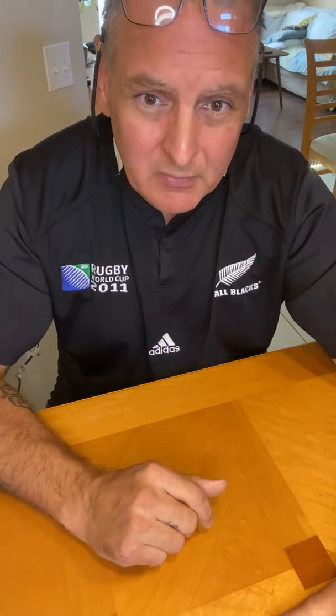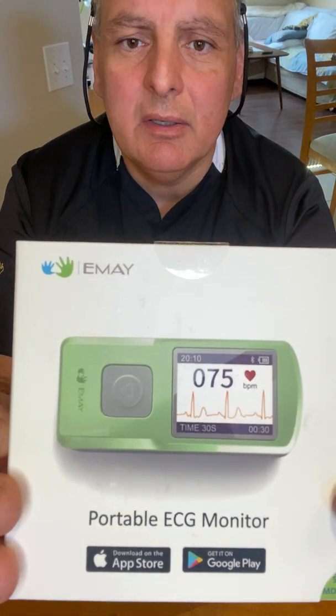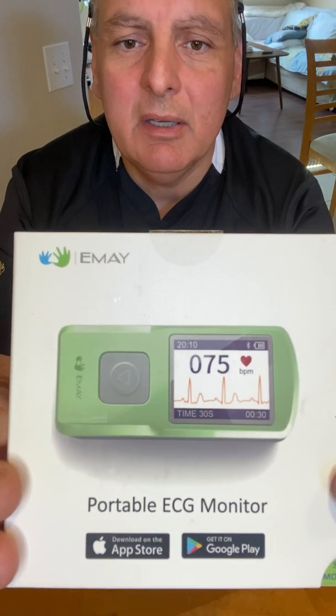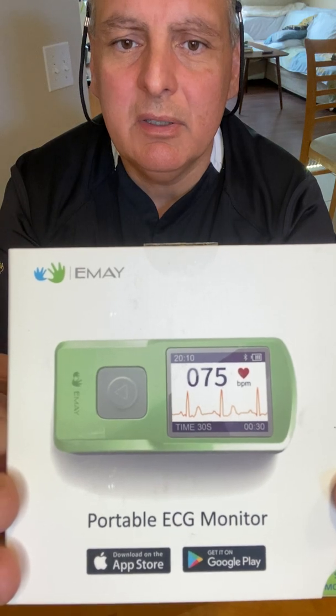I like to do things that help people make their own decisions, and I think it's good to share the benefits of certain things. So the item I want to share with you today — I hope you can see it — is this one, made by Emei, and this is a portable ECG monitor. It's basically like a little heart monitor, almost like an EKG.